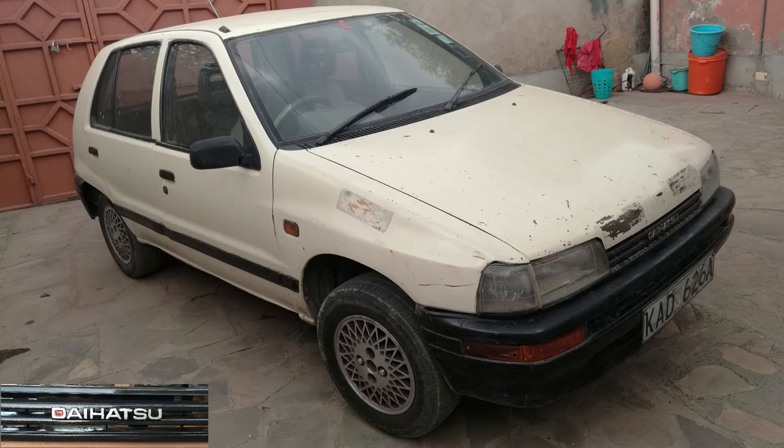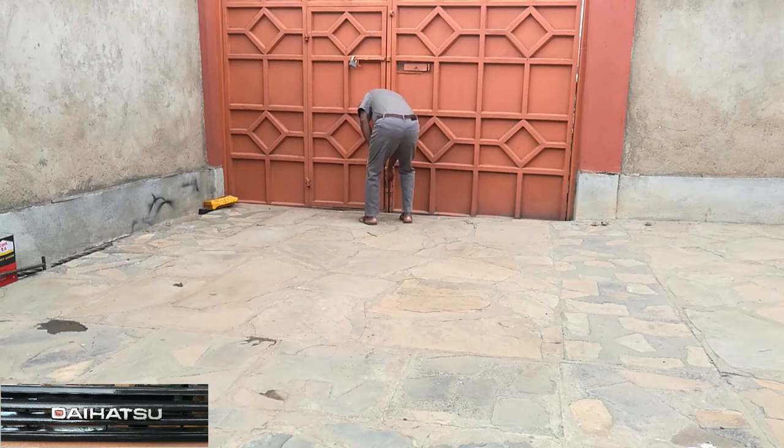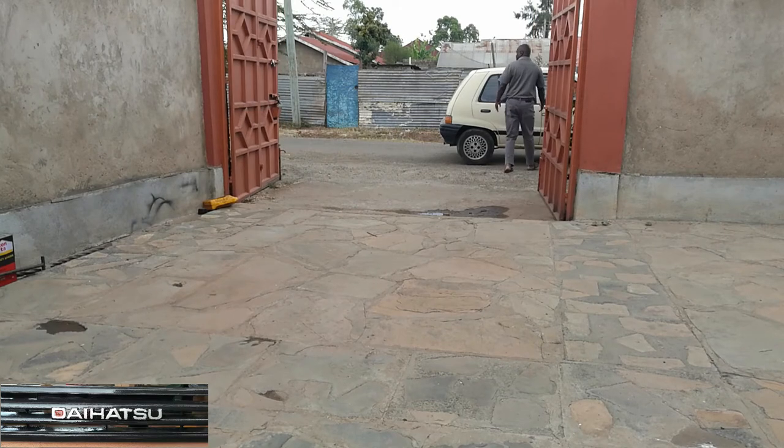This is a 1993 Daihatsu Charade G100, located in Nairobi, Kenya. Let's get it inside the compound. It came from a small trip to the shopping center.